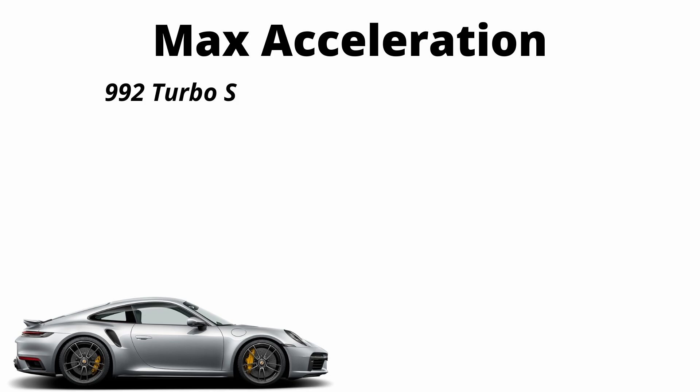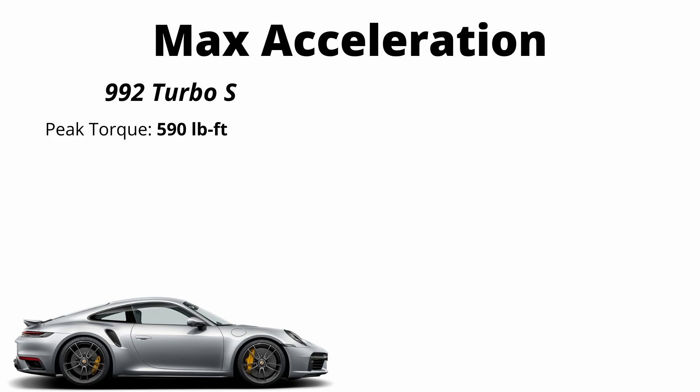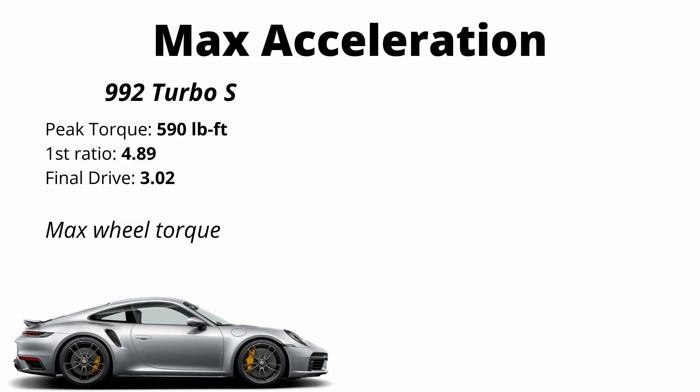Let's take a closer look at how this SUV with six people is able to beat a $200,000 supercar. We talked about weight and power — now let's talk about gearing and torque. In the 992 Turbo S, peak torque is 590 pound-feet. It has a first gear ratio of 4.89 and a final drive ratio of 3.02. To find wheel torque, we multiply motor torque by the gear ratios: 590 times 4.89 times 3.02, giving the Porsche a peak potential wheel torque of 8,700 pound-feet.